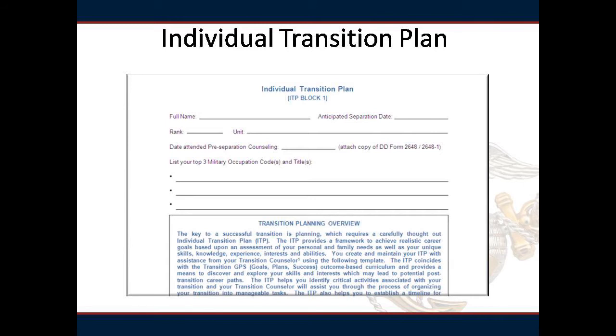The ITP helps you to establish a timeline for completing all required activities prior to separation. It is a living document and can be modified at any time. It is a roadmap for obtaining your employment, education, technical training, and entrepreneurial objectives, and can help you make a successful transition to civilian life.